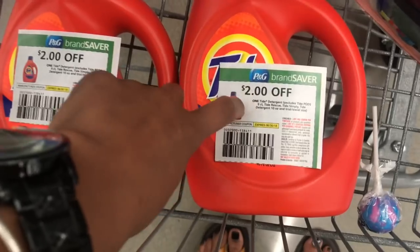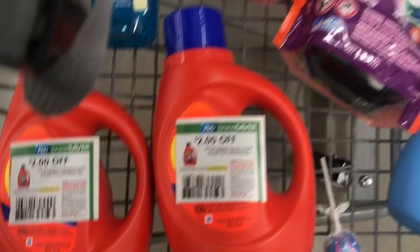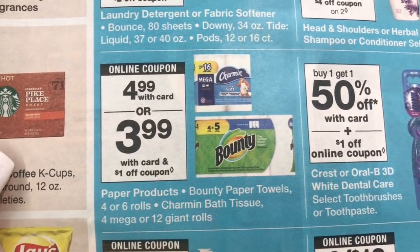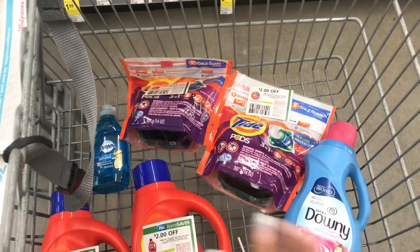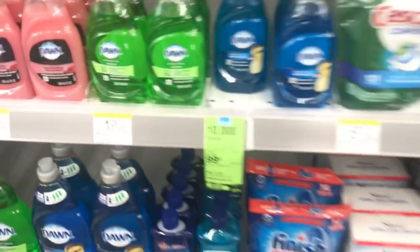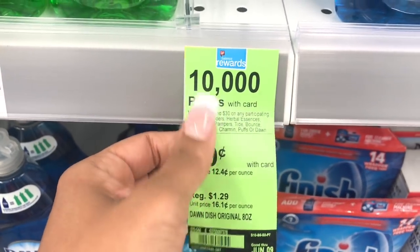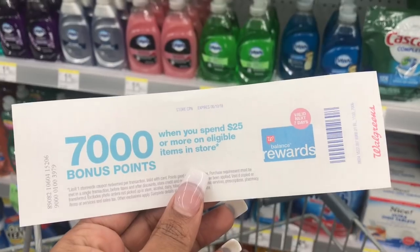I'm getting two of the Tide — these are the 40-ounce — and I'm using two coupons from the P&G insert. Now I'm going to grab some Bounty paper towels because yesterday I got the Charmin, and there is a digital coupon for $1 off the Bounty. That'll put me right at about $30 and some change. Your total has to be over $30 exactly — there is no $29.94 — it has to be over $30 for you to get those 10,000 points. And then I'm also using this Catalina so I get an additional 7,000 points.